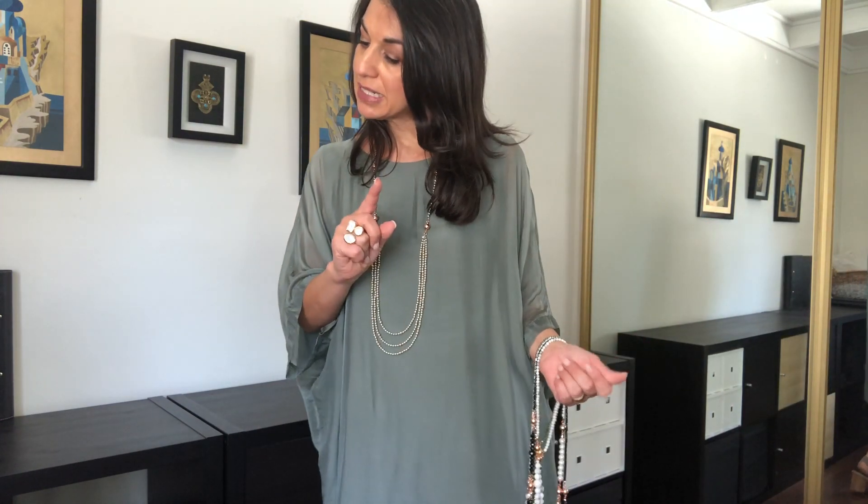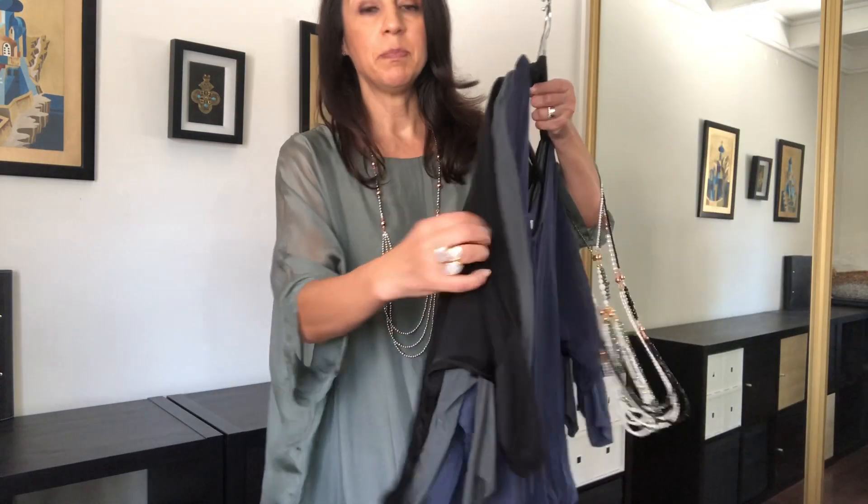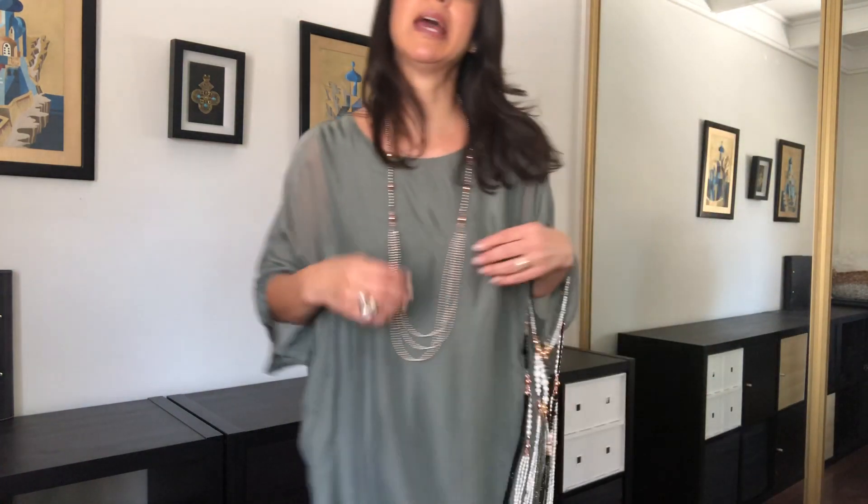This Amalfi Coast dress comes in the sage, which is what I'm wearing, the black, the charcoal, and the navy. For now this is what is available — we'll always be getting new colours in and also taking other colours out that have been discontinued.